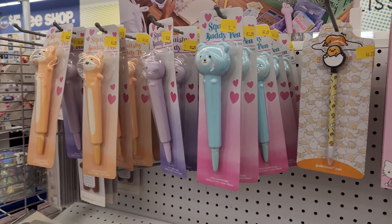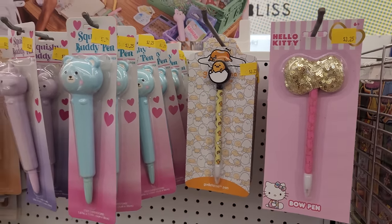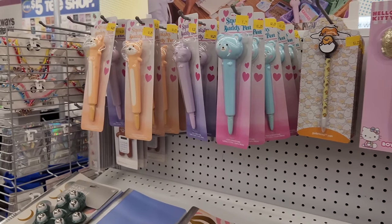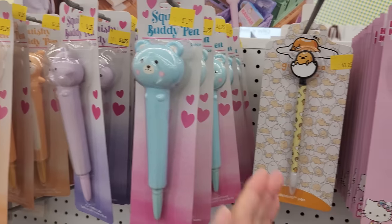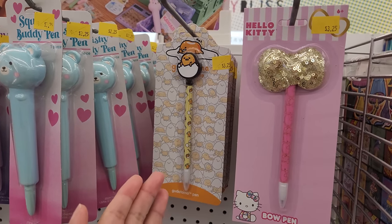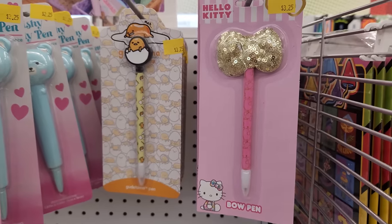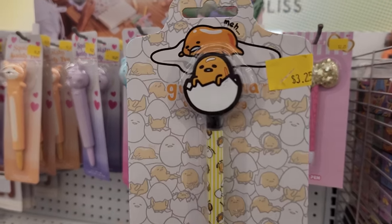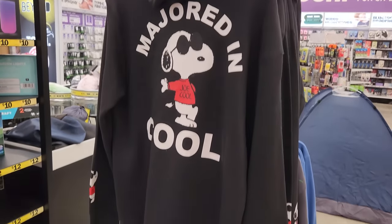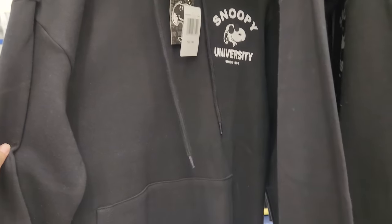I was just walking by and look — a Gudetama pen over here! It should be over there with the rest of the Sanrio stuff. These are some squishy buddy pens — they're squishy. And this Hello Kitty one with the sequin bow is really adorable. I'm getting the Gudetama pen. And a Snoopy hoodie that says 'majored in cool' — Snoopy University. I think it's only $10, that is a mega deal!